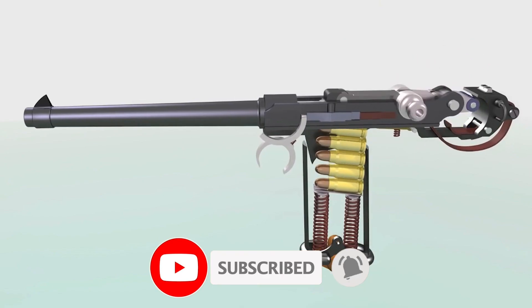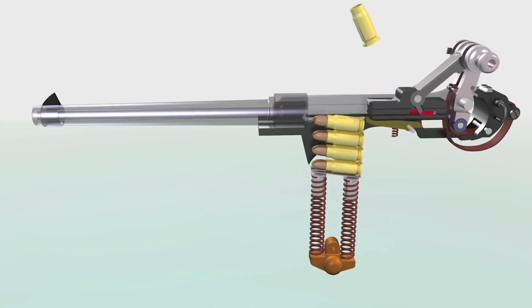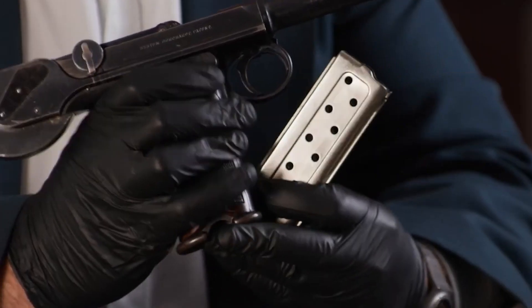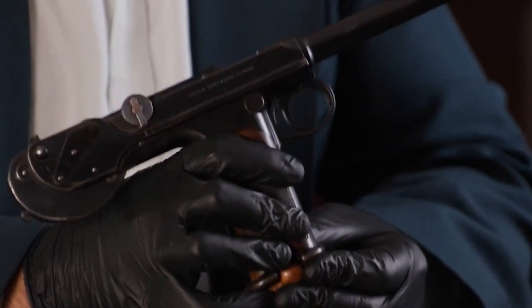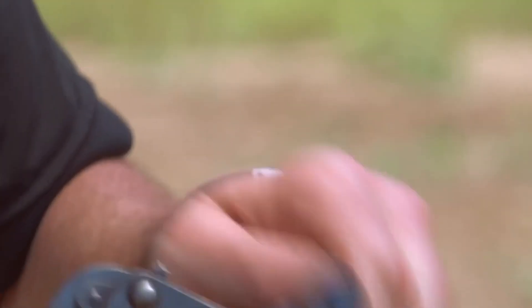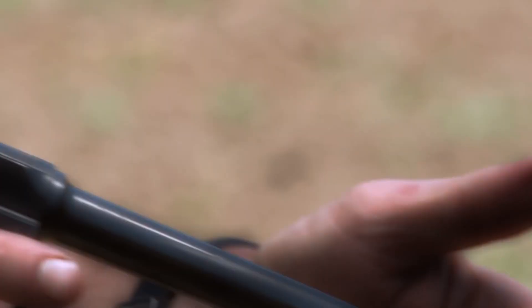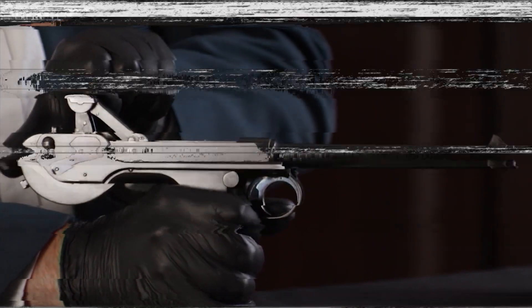One of the major issues was its feeding mechanism. The pistol utilized an unusual feeding system where the cartridges were loaded into a fixed magazine located above the barrel. The magazine had to be reloaded by hand, making the reloading process slow and cumbersome. The feeding system itself wasn't as reliable as a gunslinger would want it to be — the cartridges were tricky and had a tendency to jam, which meant that the pistol was prone to misfiring. The pistol was also very difficult to disassemble, which made cleaning and maintenance a tough chore.